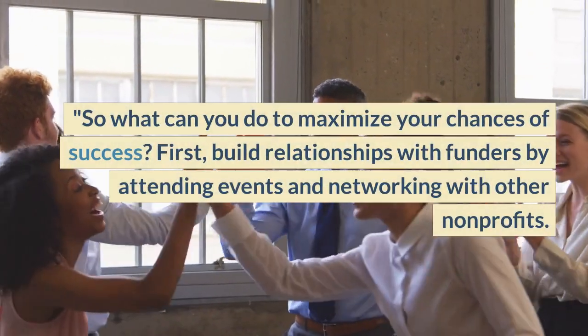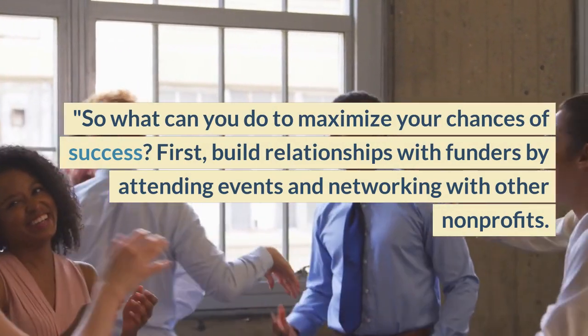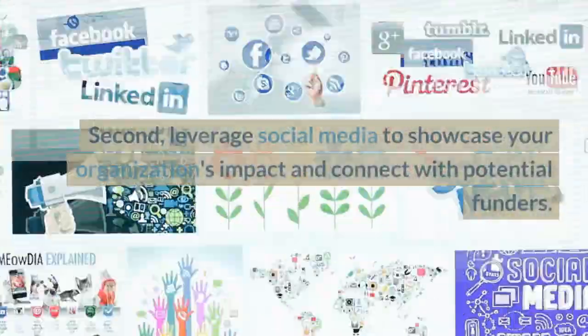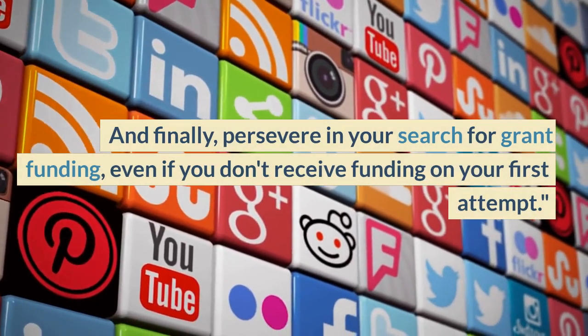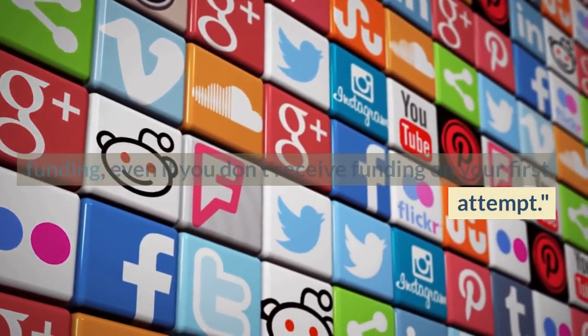So what can you do to maximize your chances of success? First, build relationships with funders by attending events and networking with other nonprofits. Second, leverage social media to showcase your organization's impact and connect with potential funders. And finally, persevere in your search for grant funding, even if you don't receive funding on your first attempt.